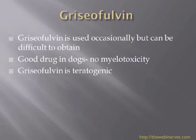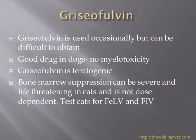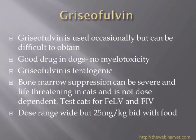Myelotoxicity can be a problem in cats, and griseofulvin is teratogenic. The bone marrow suppression cats can get is life-threatening. It's not dose-dependent — the dose range is very wide, from 25 mg/kg up to about 110 mg/kg in the literature — and if they are going to get a drug reaction, it appears to be idiosyncratic. If a cat has FeLV or FIV, griseofulvin is not the drug of choice, as we see more side effects.